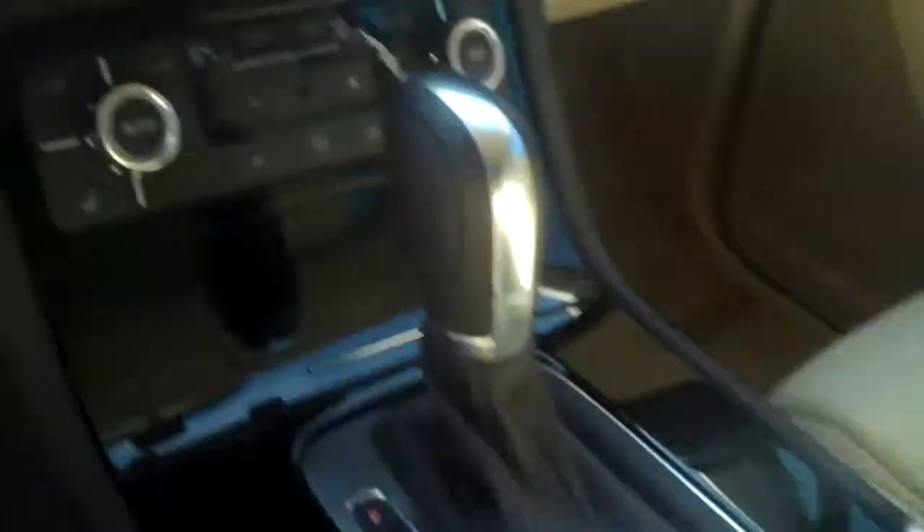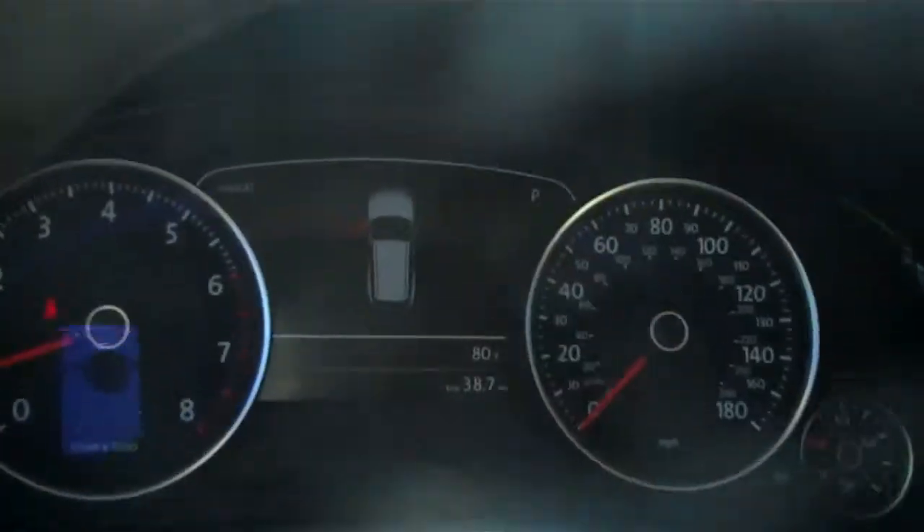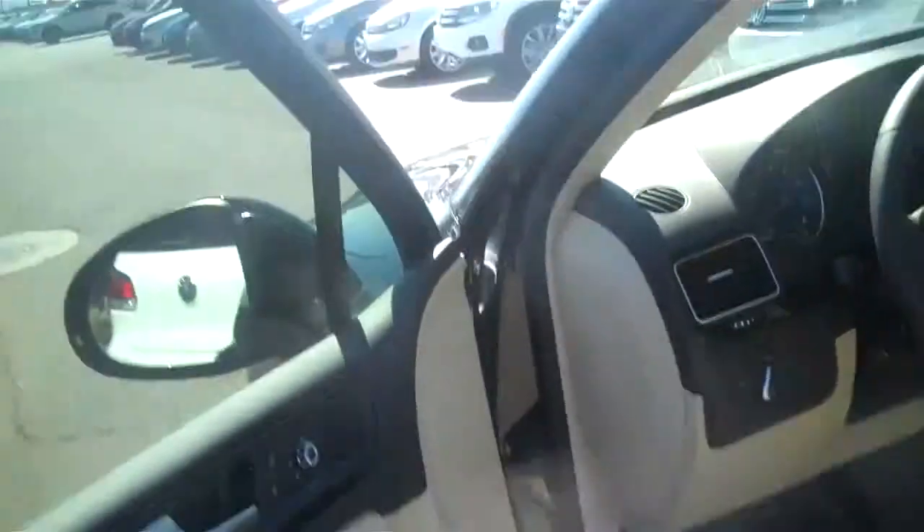Electronic parking brake, dual climate control, and all your Bluetooth and stereo functions are in the steering wheel. Just a quick little look around the car, sir.